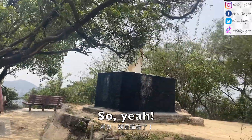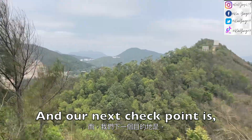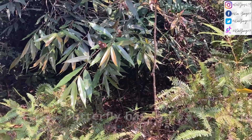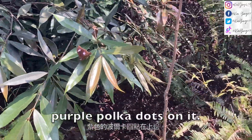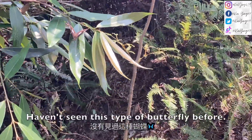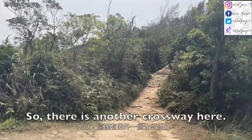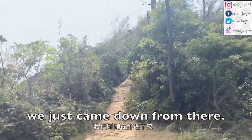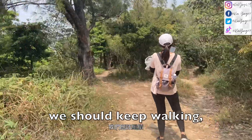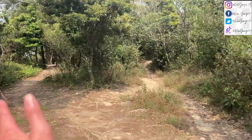We are now going down and our next checkpoint is called Ma Yau Tong. There is a butterfly here that has some purple polka dots on it — it's quite special and I haven't seen this kind of butterfly before. There is another crossway here; we just came down from there and we should keep walking towards the left.